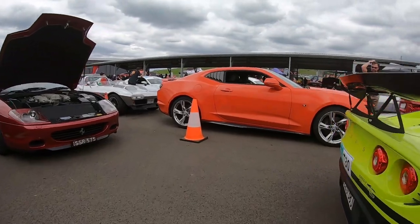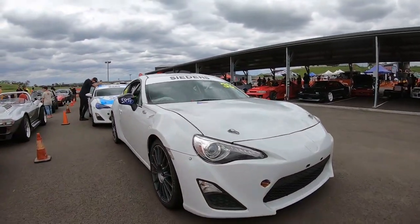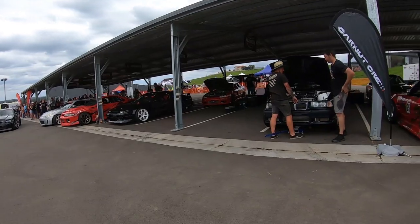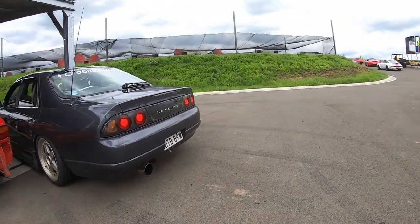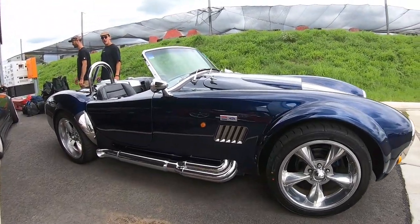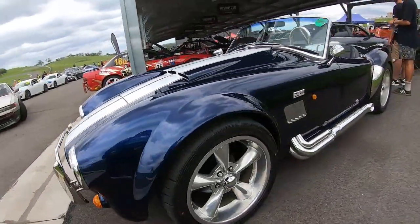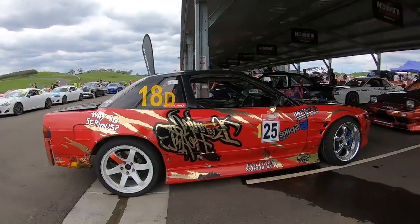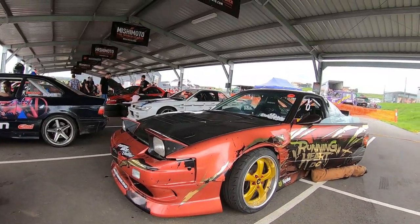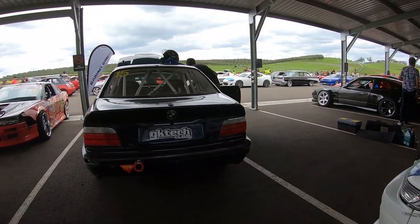We've got a Toyota 86. We've got some drift cars over there — very nice. We've got a Ford Shelby Cobra — very nice, wow. Look how clean it looks, it looks like a brand new car. Very cool. We've got a Nissan Silvia with a massive V8 engine. More drift cars — I might actually go on a couple of laps on the drift cars.